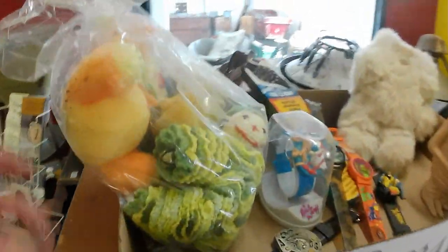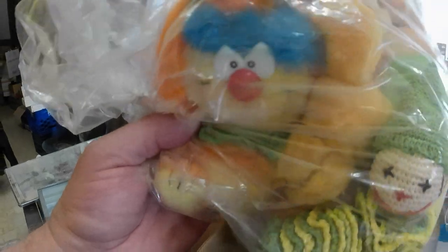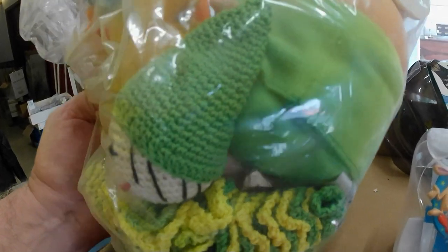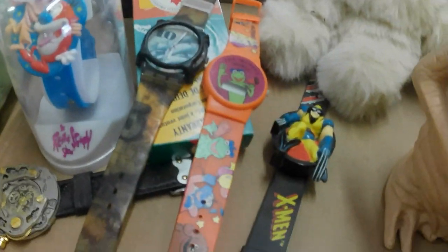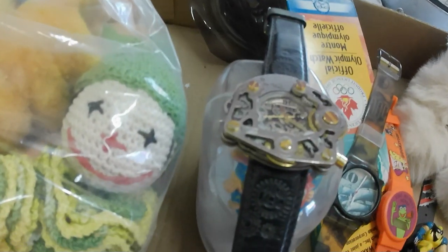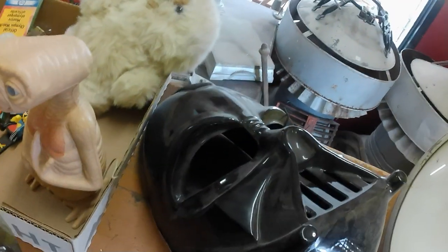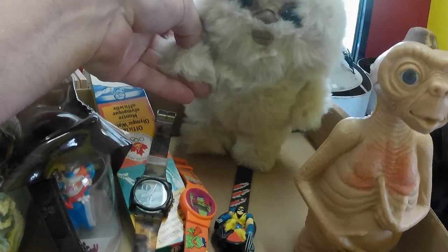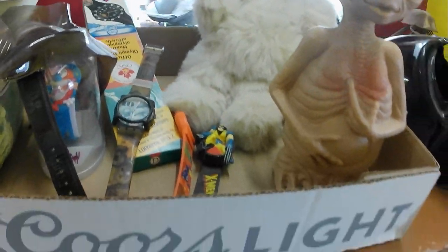Got some toys — a few plushes, some of which are actually worth something. There's a Glow Worm in here, probably 80s. Got a Ren and Stimpy watch, another watch I don't recognize, a Kermit Muppet Movie watch, an X-Men watch, and a funky weird watch. Also part of a Darth Vader mask — missing the top portion — and an E.T. figure and what might be a Mogwai or Star Wars figure.